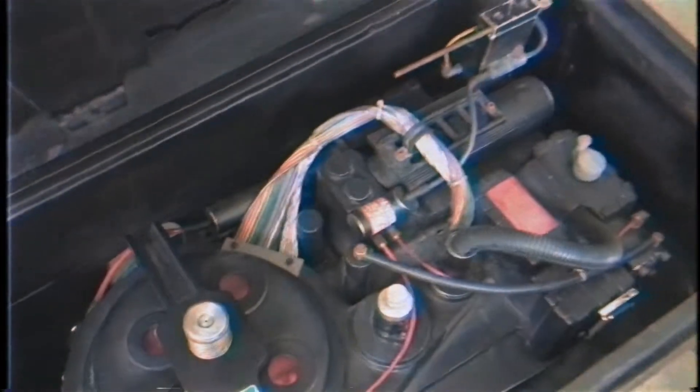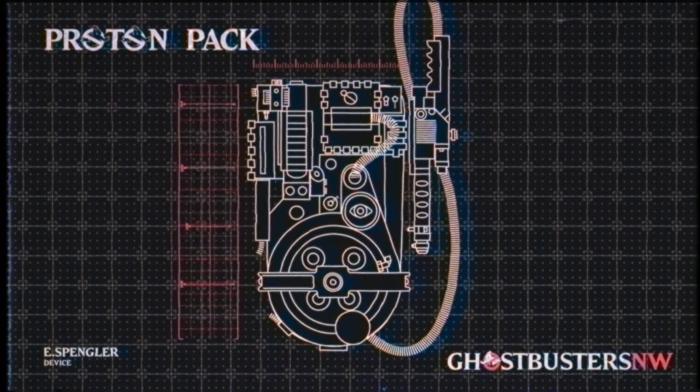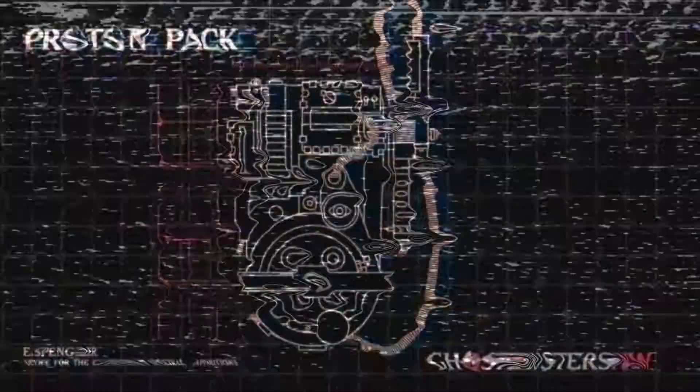The Proton Pack. We all know it. We all love it. The iconic Ghostbuster technology was invented by founding members Dr. Egon Spangler and Dr. Ray Stantz in the fall of 1984, combining cutting-edge science with fringe supernatural research and forever creating cognitive dissonance in atheists and theists alike. But how does it work?